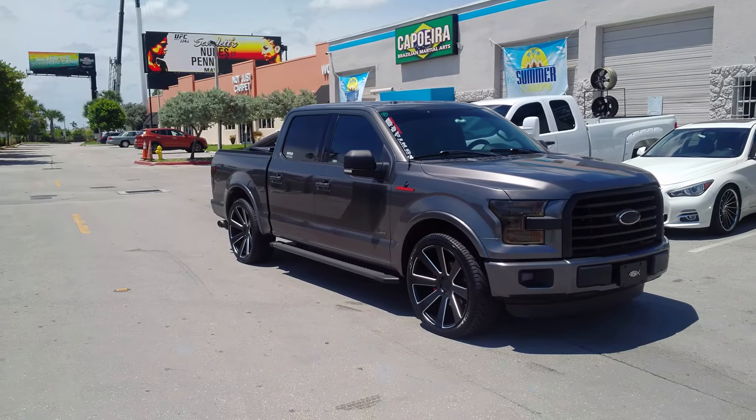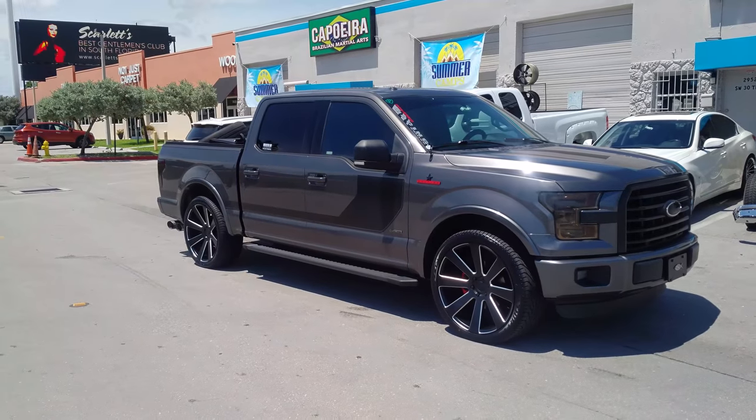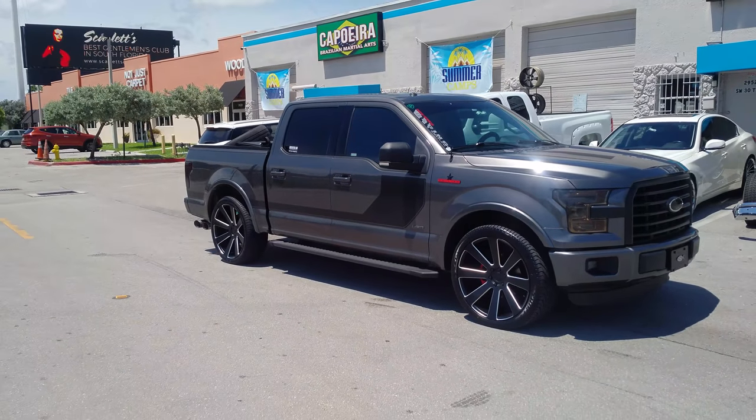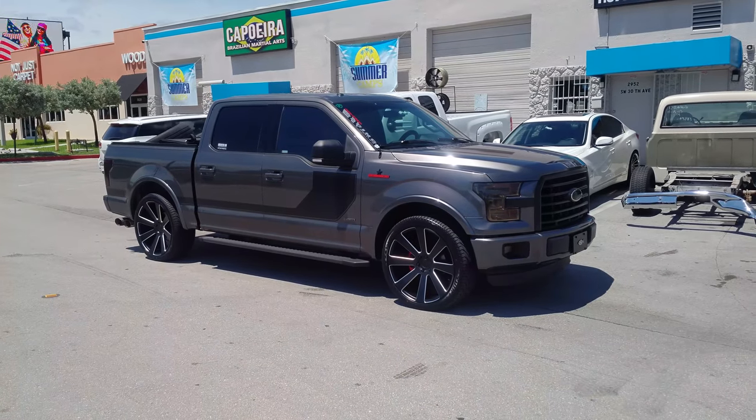This is your boy KB from Dubbs & Tires TV at DubbsAndTires.com — tires, wheels and more shipped to your door. Find us online at DubbsAndTires.com or call us at 877-544-8473.